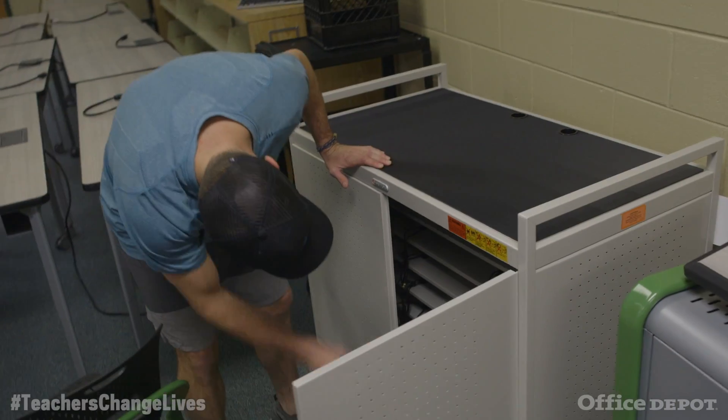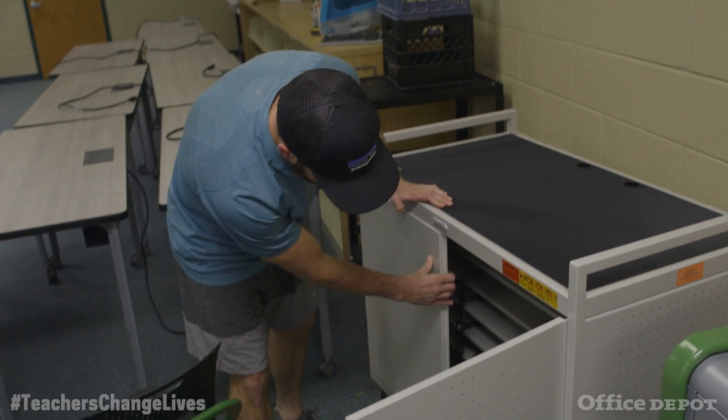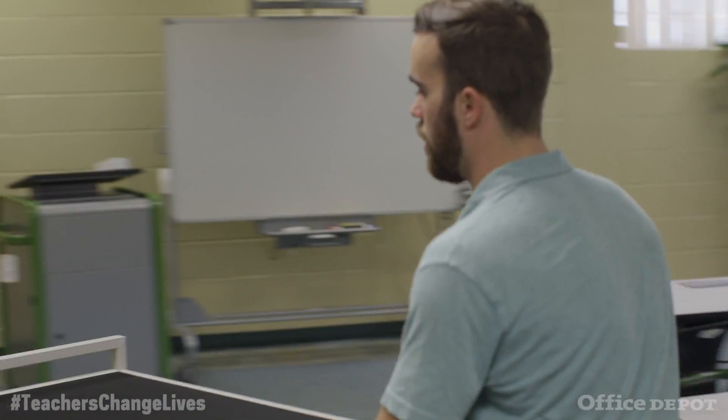A lot of people don't see them, but the storage carts are critical to the collaborative classroom. They can lock their laptops up, charge them overnight, and roll them to wherever they need them.